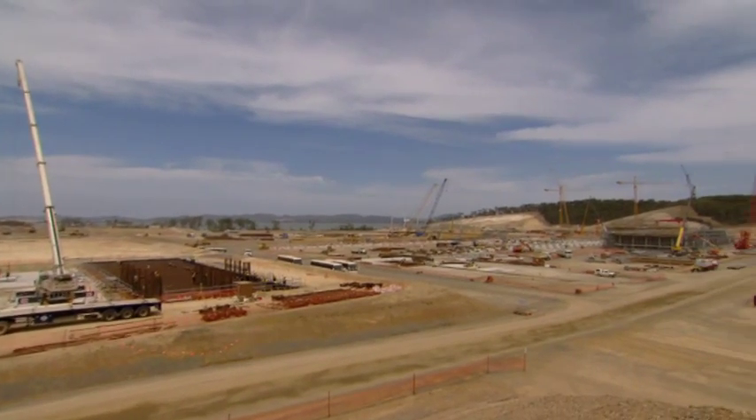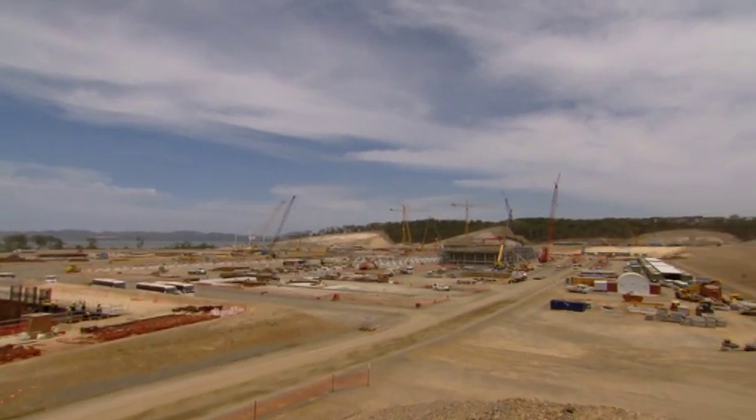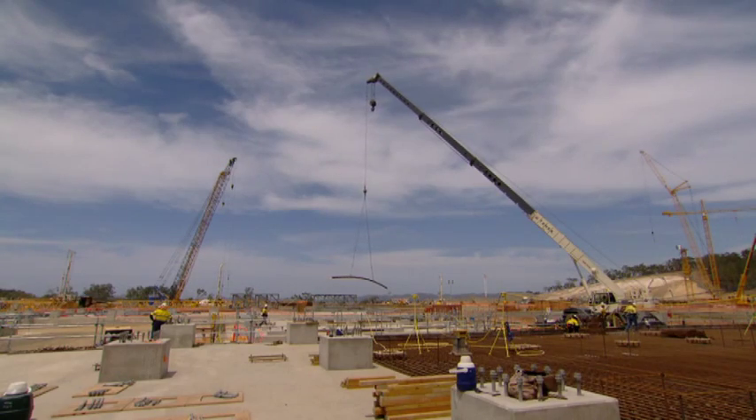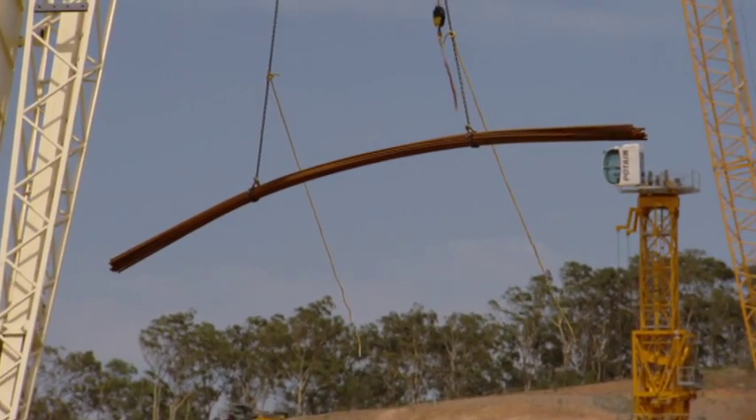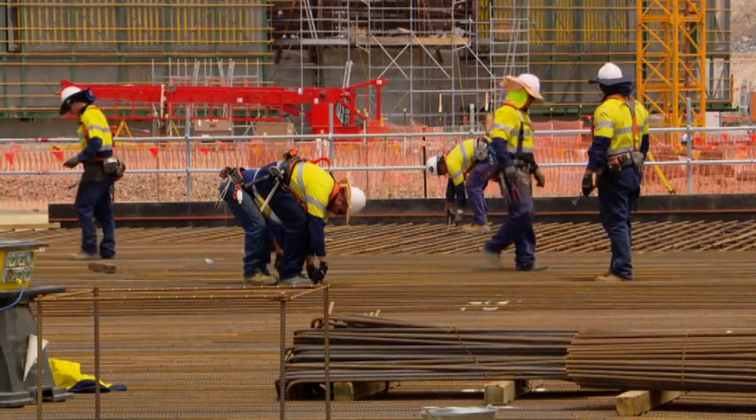The gas trains at the moment — the total project is just under 15% complete. It's been performed safely to date. We've just achieved a project milestone of a million man-hours, lost time injury-free.